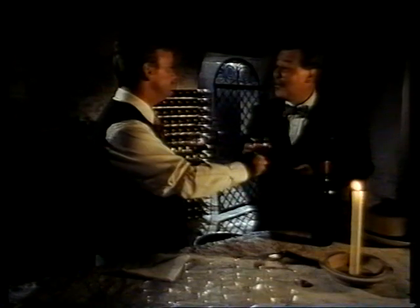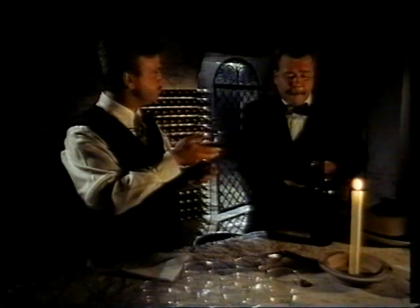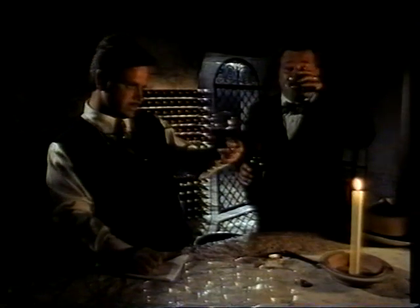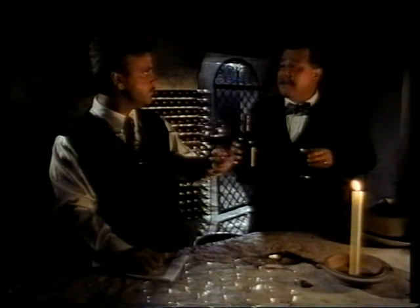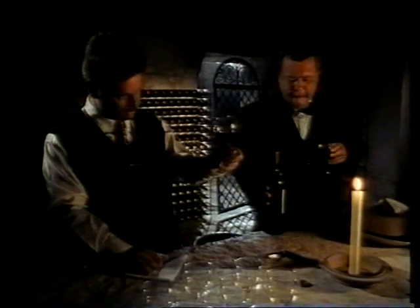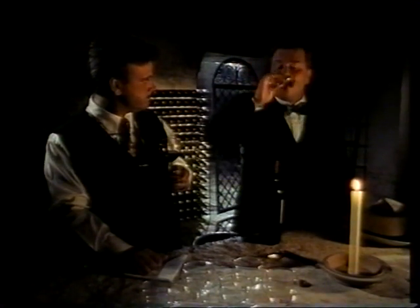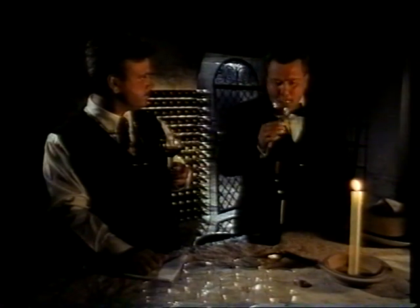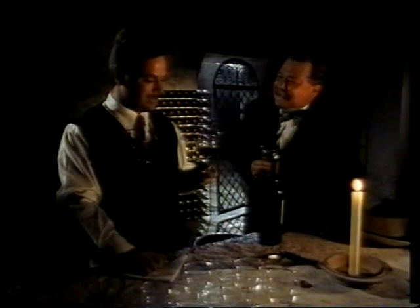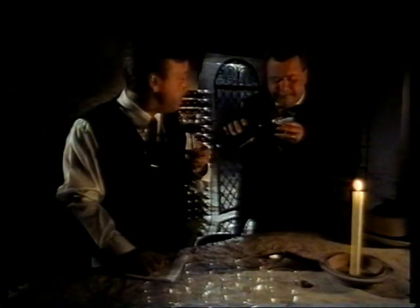First, we must hold the wine by the stem of the glass. Then we must look at the color of the wine against the light — it's definitely red. Then we must test the nose of the wine, and finally we taste.